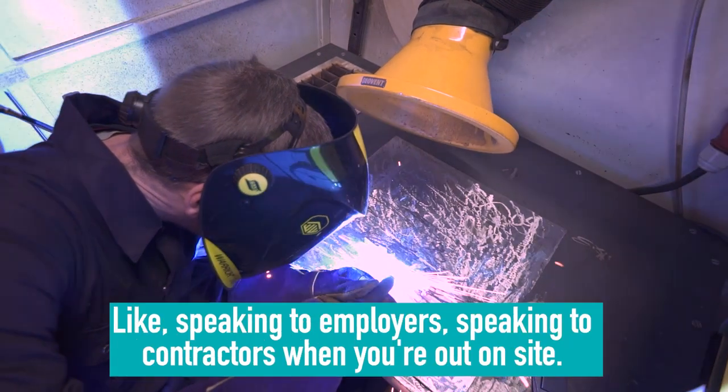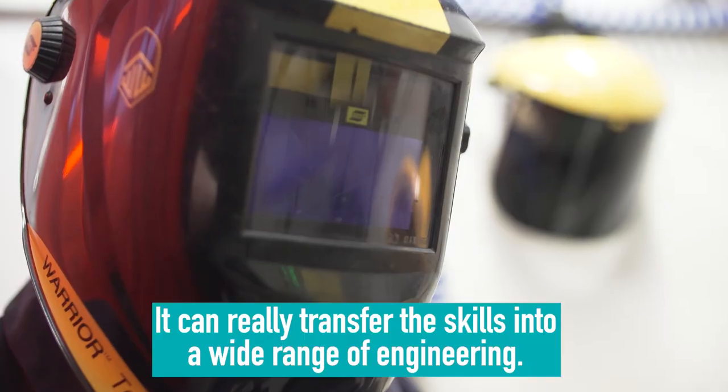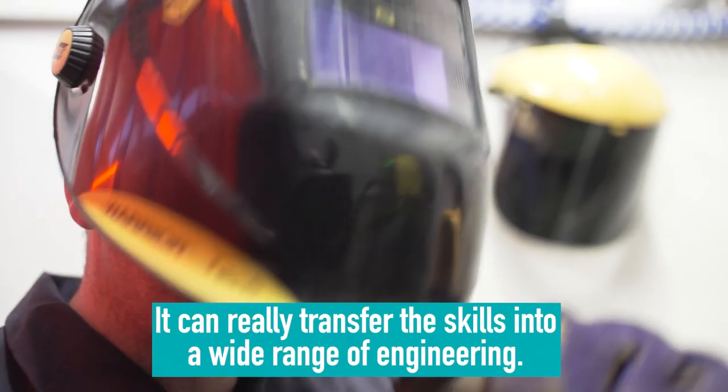It's not necessarily just for welding — speaking to employers and contractors out on site, the skills can really transfer into a wide range of engineering roles.